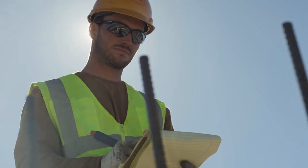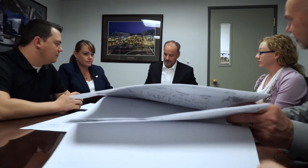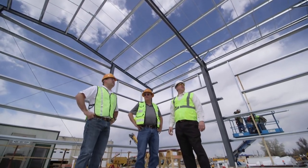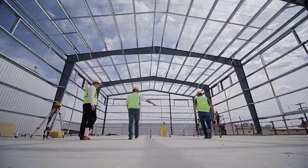Being an employee owner with Hensel Phelps, you have an owner working on your job. Those employee owners' primary goal is to have repeat business, so they really want to have a successful job. They will put more blood, sweat, and tears into that project for the benefit of the owner in order to get that kind of outcome.